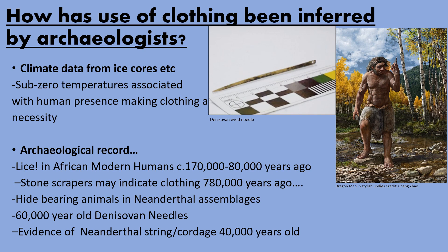We can also make inferences from high-bearing animals in faunal assemblages, like reindeer or buffalo for example. Interestingly, 60,000 years ago in the Denisovan Cave in Siberia, it was discovered that the Denisovans could make eyed needles which could be used to sew clothing together. Furthermore, there has been evidence of Neanderthal string or cordage 40,000 years ago — quite a young date, but it shows how technologically advanced these ancient humans actually were.